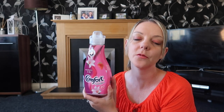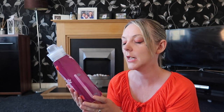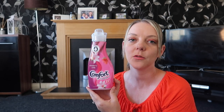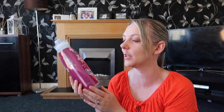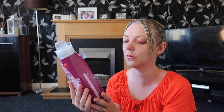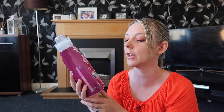My favourite laundry detergent at the moment is Comfort. I absolutely love getting my clothes washed in Comfort — it just smells absolutely gorgeous. This one is the Strawberry and Lily. It says you get 21 washes out of it but I use a lot in each wash so I don't actually get that many, and it is the small bottle anyway. I think this was £1 from Lidl or Aldi. I'm really loving it at the moment — it's got a really nice summery smell.